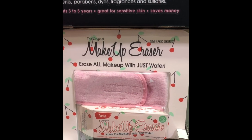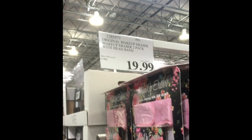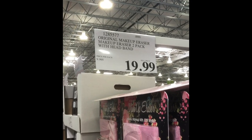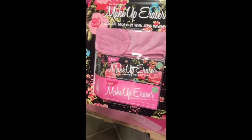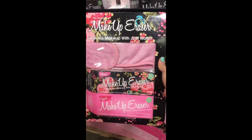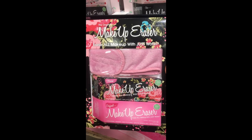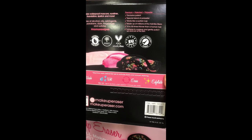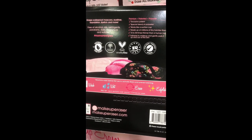I almost shrieked when I saw the Makeup Eraser at Costco — you get three for only $19.99, what a steal! It comes with a light pink cloth, a hot pink one, and a black one with a flower design. Such a pretty combination.